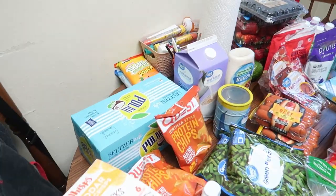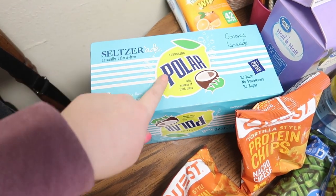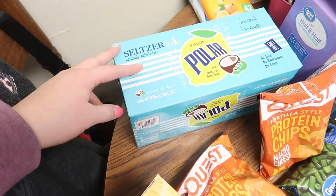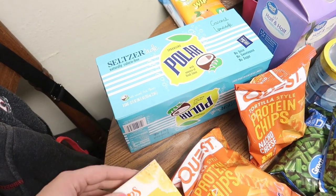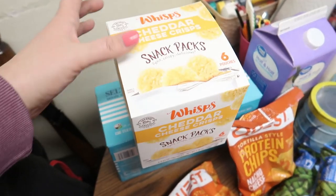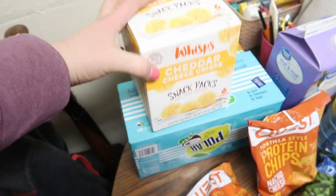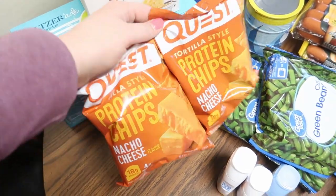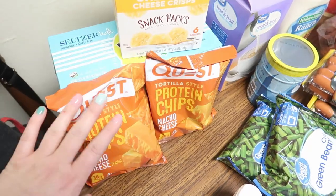At Big Lots I found this sparkling Polar coconut limeade — zero everything, just sparkling water, excited to try it. From Walmart, these cheddar cheese whisps snack packs would be really easy to grab for lunches. I also got two packs of Quest tortilla-style protein chips — I love Quest chips for making nachos, they're so good.